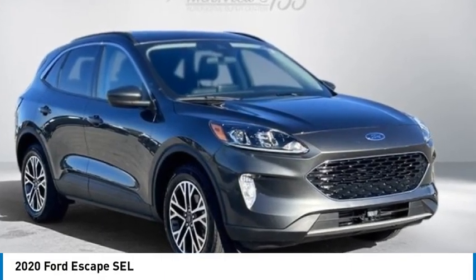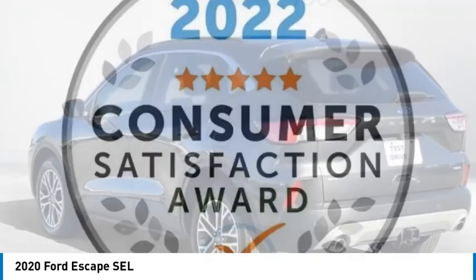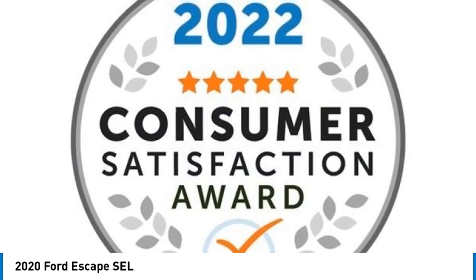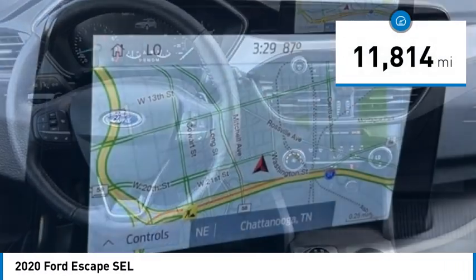Looking for the right vehicle? Check out the 2020 Escape. Gas engines flex, tow, sip and go with Ford Escape. This vehicle has less than 15,000 miles.